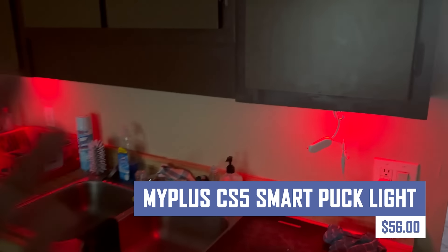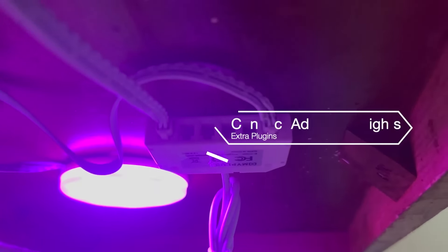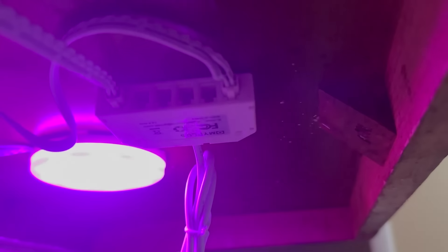Upgrade your home lighting with the Mi Plus CS5 Smart Puck Light. These versatile LED lights offer bright adjustable lighting and come in a variety of colors to match your mood or decor. Control them with the Mi Plus app or voice assistance for a truly smart home experience. The CS5 Smart Puck Lights are also battery powered and easy to install with adhesive pads, making them perfect for cabinets, closets, or under-counter lighting.